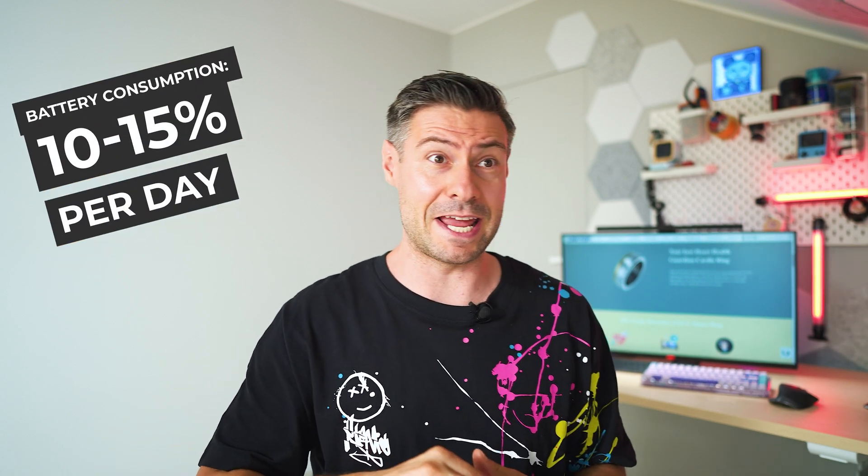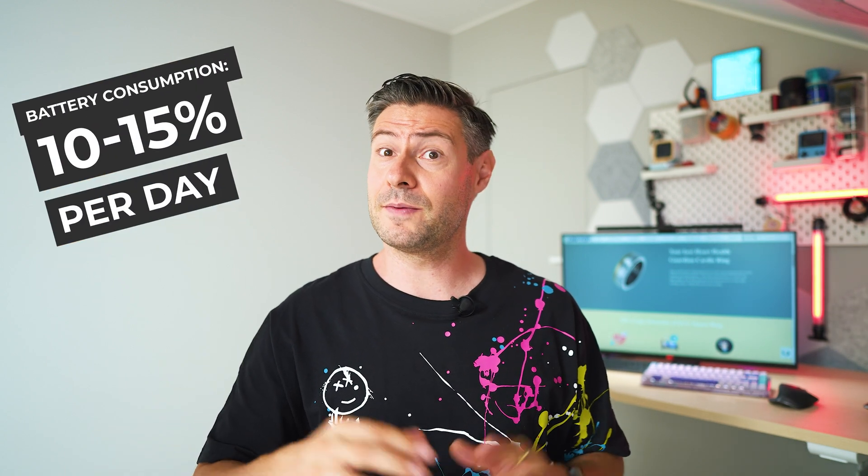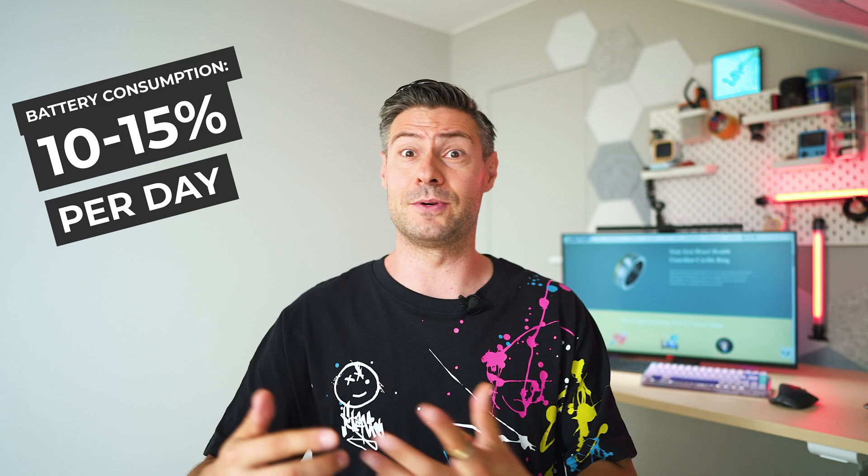The battery life is the big star here — per day without workouts it is consuming between 10 and 15%, meaning it's among the battery life champions among 2024's smart rings. You can still fine-tune battery behavior by reducing the frequency of health tracking snaps the ring captures.